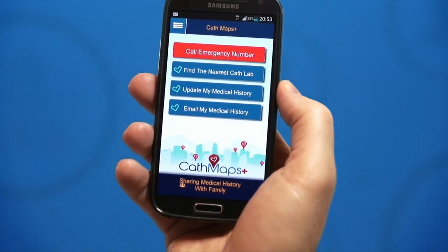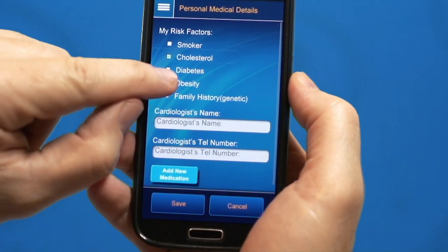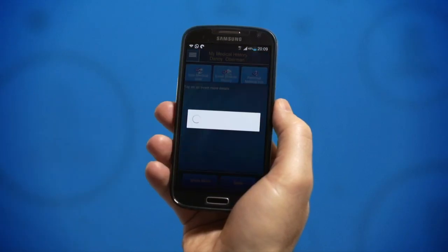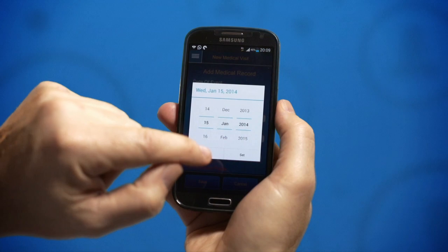Once you've created your profile you can input your personal medical information including risk factors, medications and your cardiologist's contact details. The app also allows you to enter your medical history such as visits to a clinic and catheterization procedures, as well as to upload and save your records.